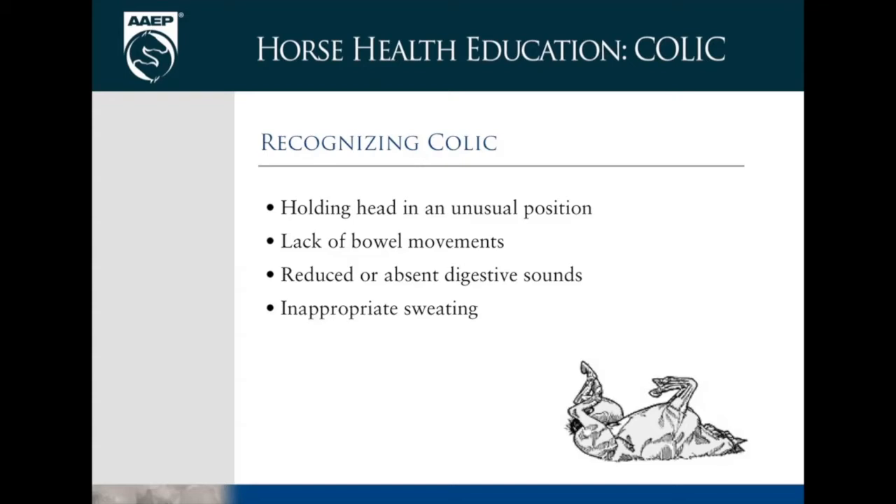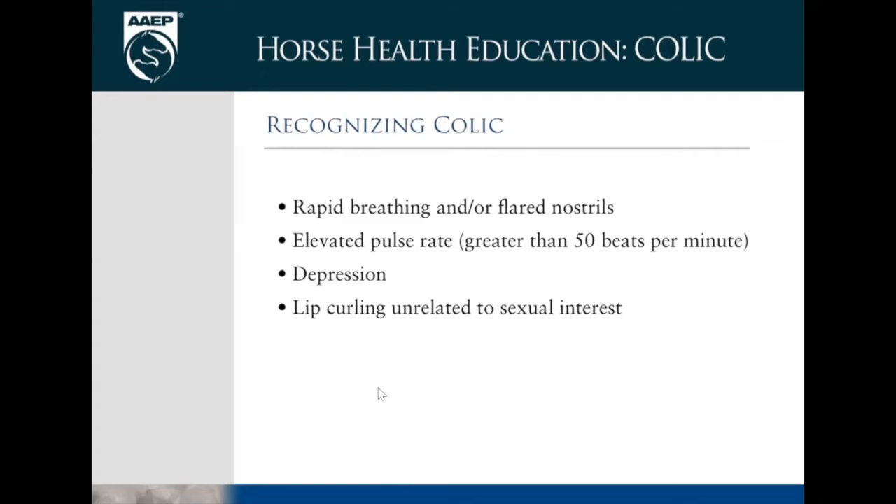Inappropriate sweating — especially sweating horses in cold weather. Obviously your body doesn't necessarily need to sweat when you're cold. Sweating inappropriately is a pretty good indication that something is wrong — not even just colic, any other diseases or pain will bring on sweating. Especially head and neck, around the face, and in the flanks — these are pretty good indicators of pain.